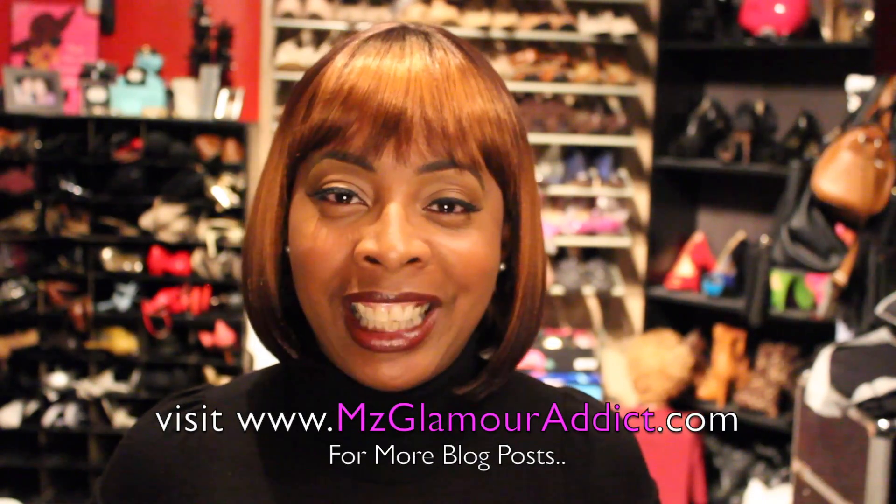As this video comes to an end, if you haven't already done so, make sure you stay connected with me Glam Dolls — I'm on Facebook, Instagram, and Twitter. And don't forget you can always visit the official MissGlamorAddict.com website for more blog posts. I will see my Glam Dolls in another video!